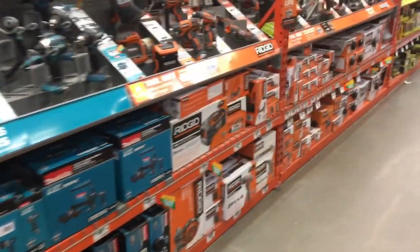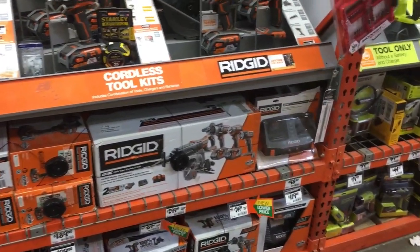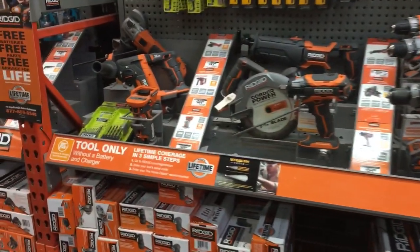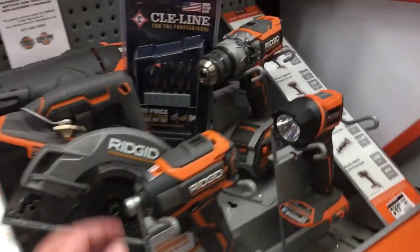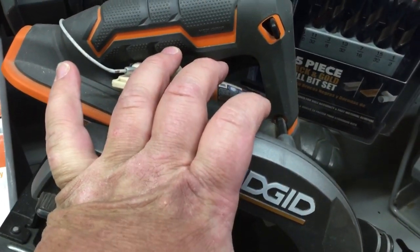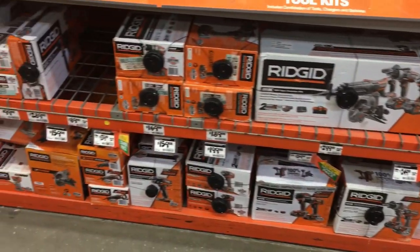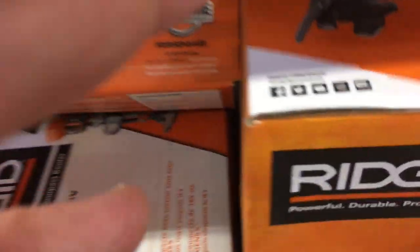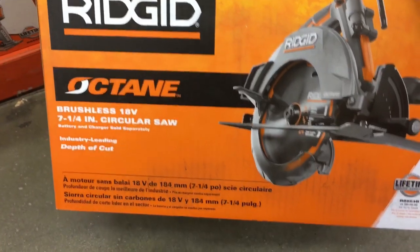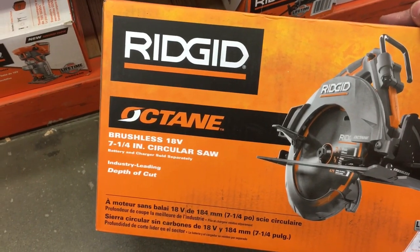Here it is - here's the Ridgid stuff. They got a lot of stuff up here, a lot more than Stamford. The Gen 5 - I saw this one in Stamford. Here's the brushless. Here we go - bam, this is what I'm looking for. That's it - the Octane. They have it up here. Just 7¼ inch, 18 volt.